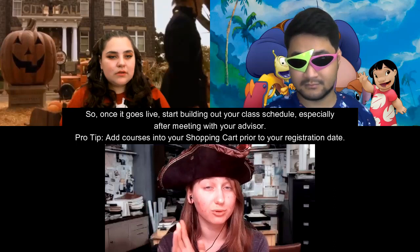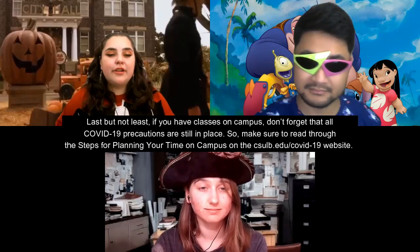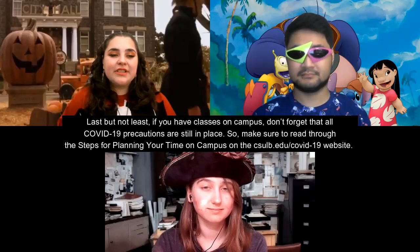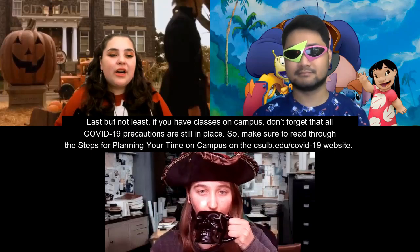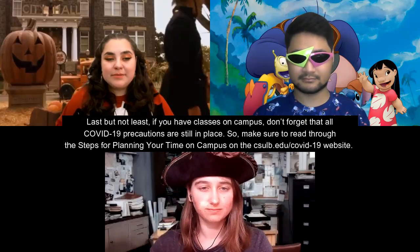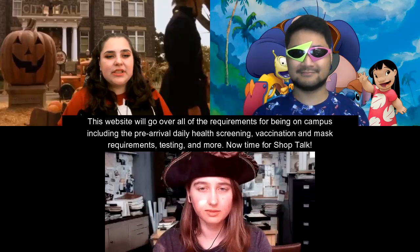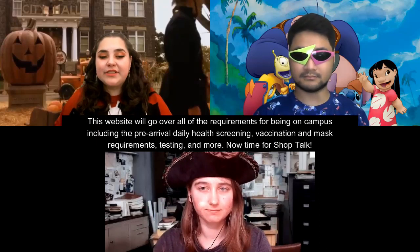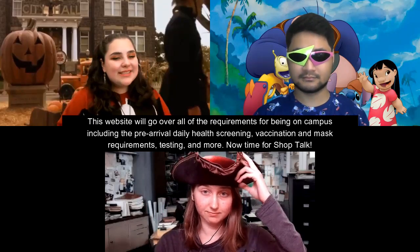Once those go up, start building out your class schedule, especially after meeting with your advisor. Pro tip: add courses to your shopping cart prior to registration day. Last but not least, if you have classes on campus, don't forget that all COVID-19 precautions are still in place. Make sure to read through the steps for planning your time on campus at csulb.edu/covid-19, which covers pre-arrival daily health screening, vaccination, mask requirements, testing, and more.